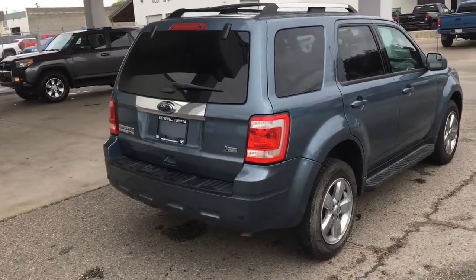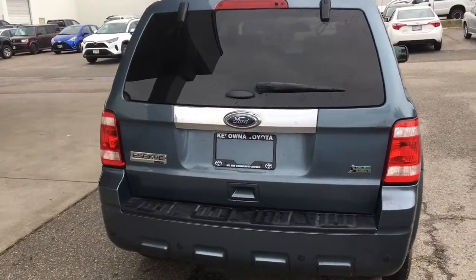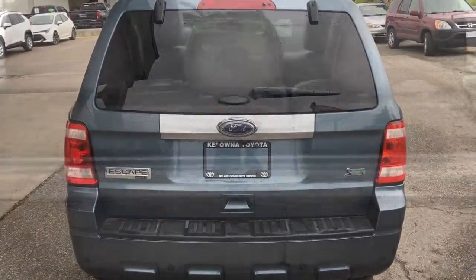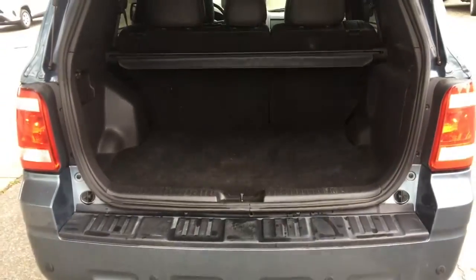Around back, this sharp-looking Escape features roof rails, rear privacy glass, and a color match step bumper. Opening the hatch reveals the cargo area is spacious, the carpeting is in perfect condition, and there's a retractable security cover.